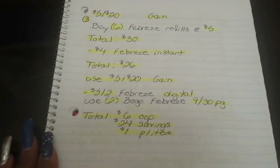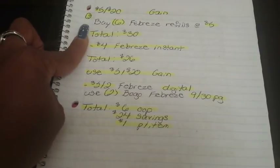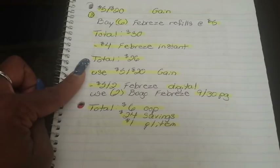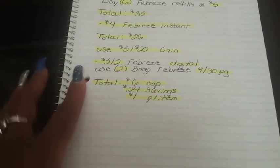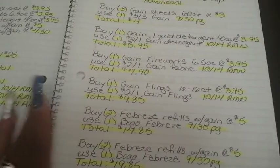Now onto the $5 off $20 Gain scenarios. Breakdown number three uses Febreze, since the Febreze instant deal came back. Buy six Febreze liquid refills at $5 each — total goes to $30. When your cashier hits total, $4 for the Febreze instant falls off, bringing it to $26. Put in your phone number and use your $5 off $20 Gain. Then your $5 off two Febreze digital falls off, and use two buy-one-get-one-free Febreze from the 9/30 P&G. Final total: $6 out of pocket — savings of $24, breaking down to $1 per item.